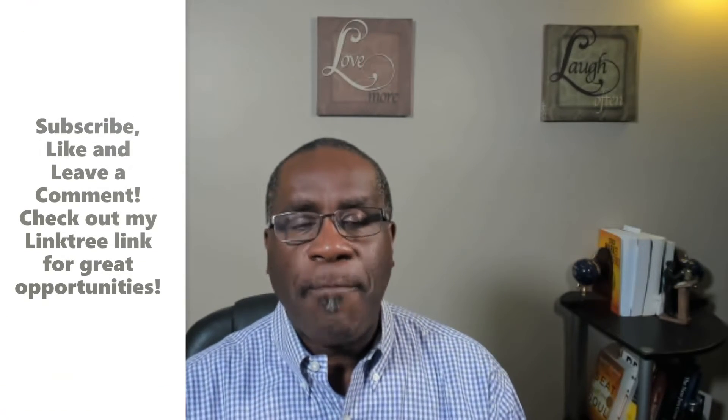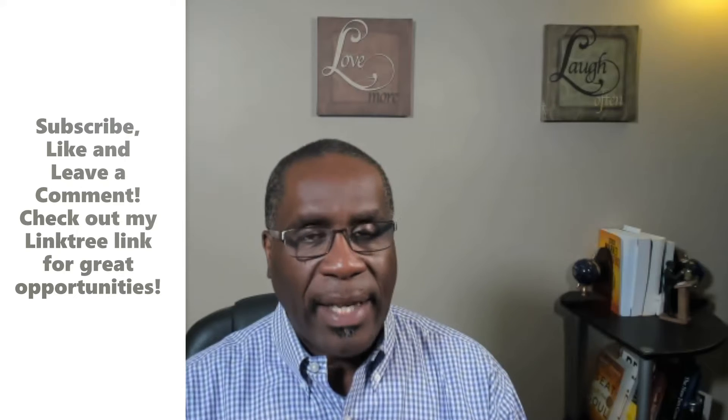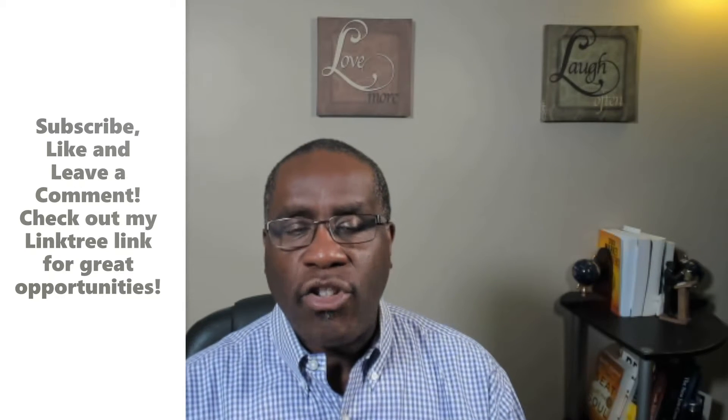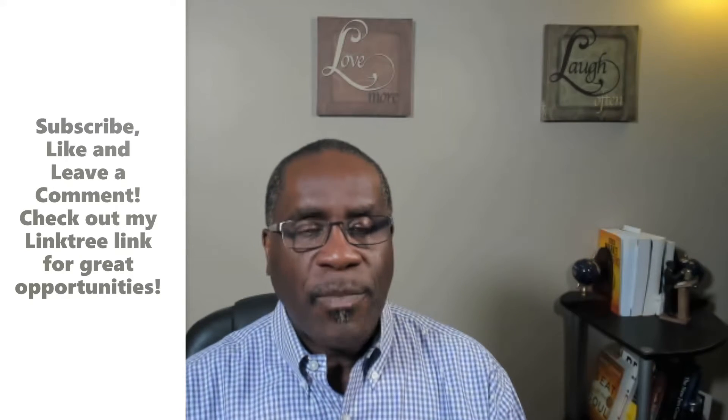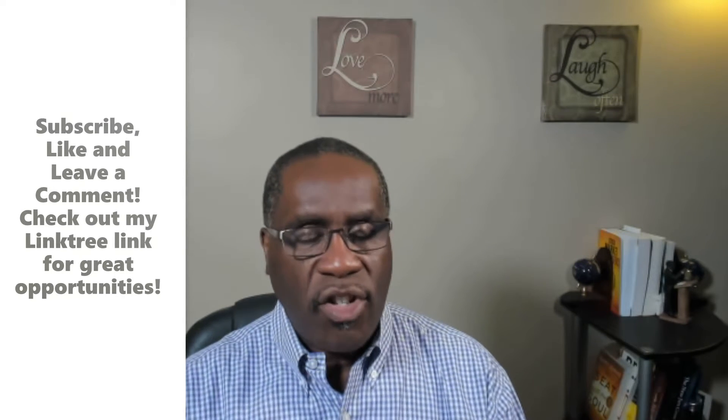I want you to do me a favor: subscribe to this channel, hit that notification bell, and hit that Linktree link in the description if you want to see all the great things that you can get through this channel.